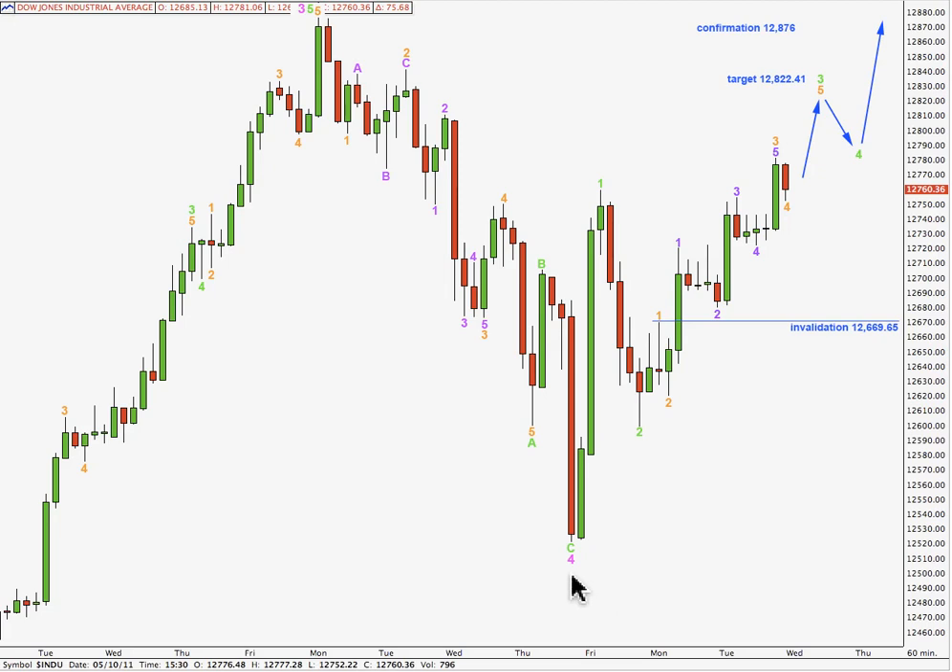With this labelling as it is, if we have a zigzag over here for wave 4 pink, there is no alternation between waves 2 and 4 pink — they're both zigzags, and both correcting to just over the 0.382 ratio. However, if we move the degree of labelling here all down one degree, then the problem of a lack of alternation is removed. At this stage I'll just leave it as is until the end of the correction is confirmed with price movement above 12,876, and then I'll look at the possibility of a different degree of labelling.